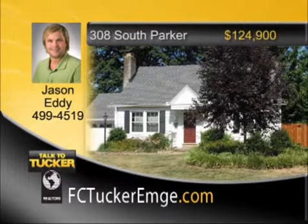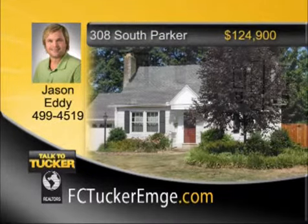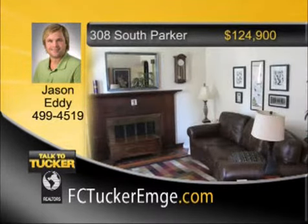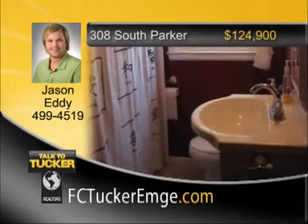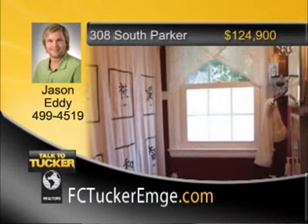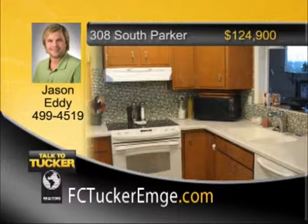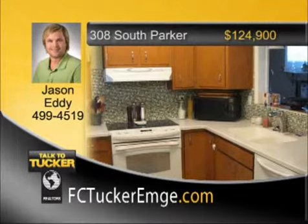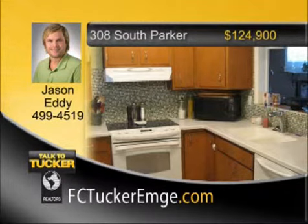Location, charm, and space — this is what this beautiful one-and-a-half-story, three-bedroom, one-and-a-half-bath home has to offer. Formal living room with gas log fireplace greets you as you enter. Updated kitchen features solid surface countertops and glass tile backsplash. Large family room has an abundance of windows letting in natural light. The bathroom on the main level has also been updated. Upstairs you will find a large open area that makes a great master suite. Basement was waterproofed in 2004 by B-Dry, and out back there's a fully fenced backyard with mature trees for ample shade. Talk to Jason Eddy at 499-4519.